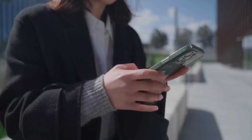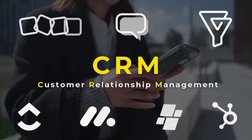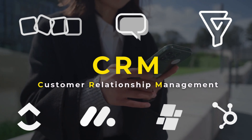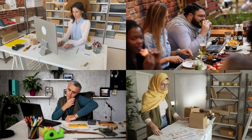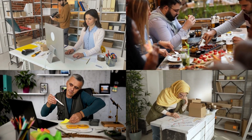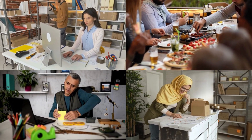Integrating a customer relationship management software into your business is a must in 2025. The problem is choosing the right CRM out of the hundreds of free and paid solutions available to small businesses. Each small business has its own unique processes for managing sales, customers, leads, tickets and other customer-facing activities and workflows.